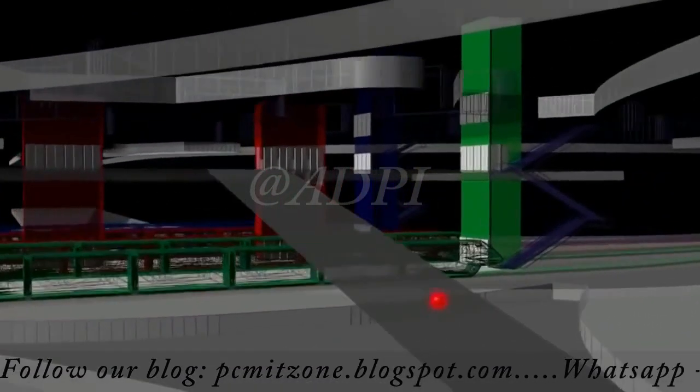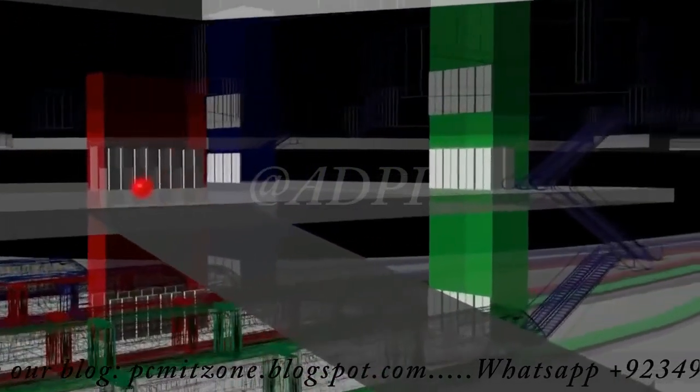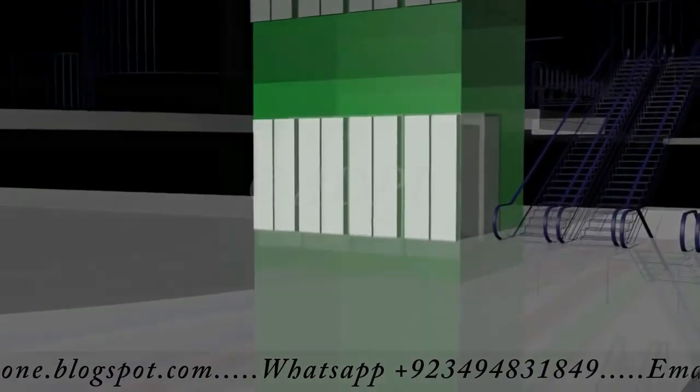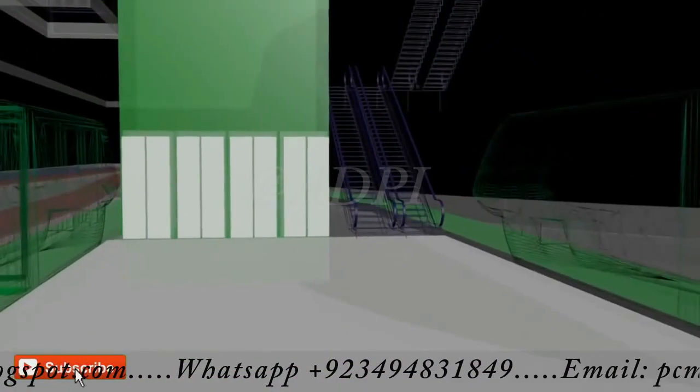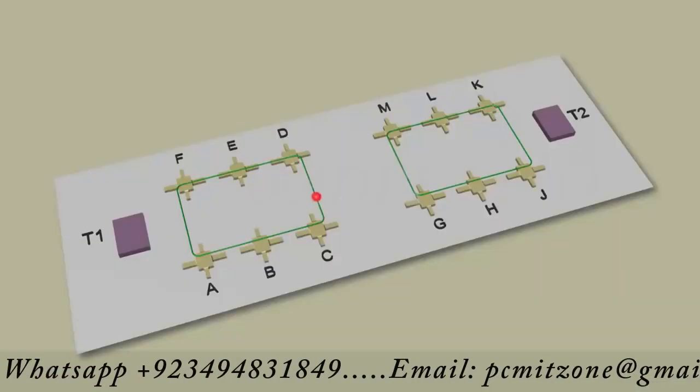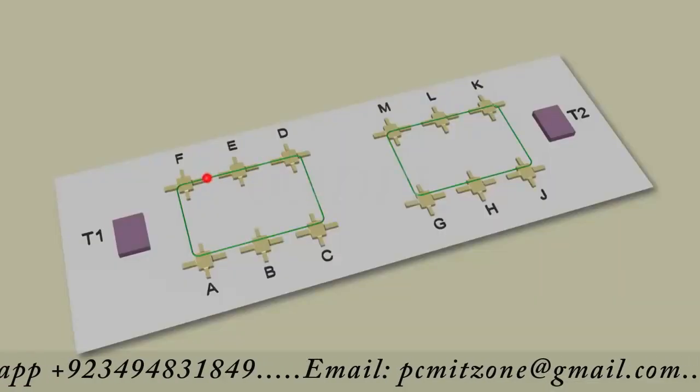Transfer and destination passengers reach Al Maktoum International at the concourse's arrival level. They walk less than 400 meters to reach the nearest APM station. Transfer passengers go through the security screening, and then descend one level to reach the APM, which connects all airport concourses.